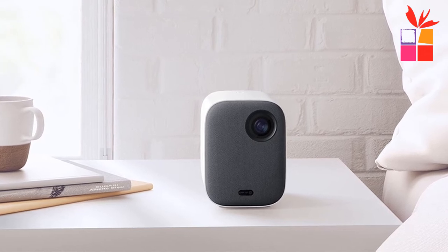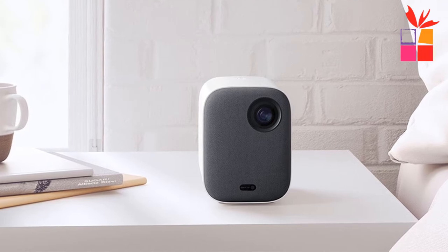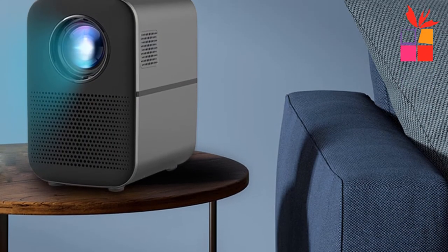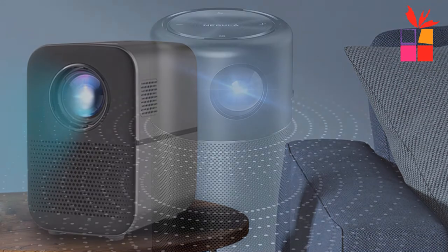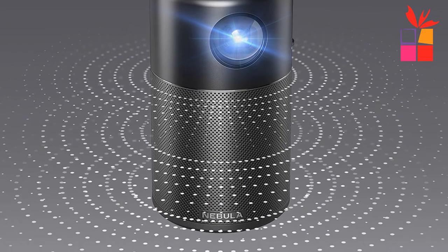Hey guys, in this video we're going to be checking out the top 5 best projectors for home theater. I made this list based on my personal opinion and research, and I have a list of them based on their quality, durability, price, and more. I've included options for every type of consumer.